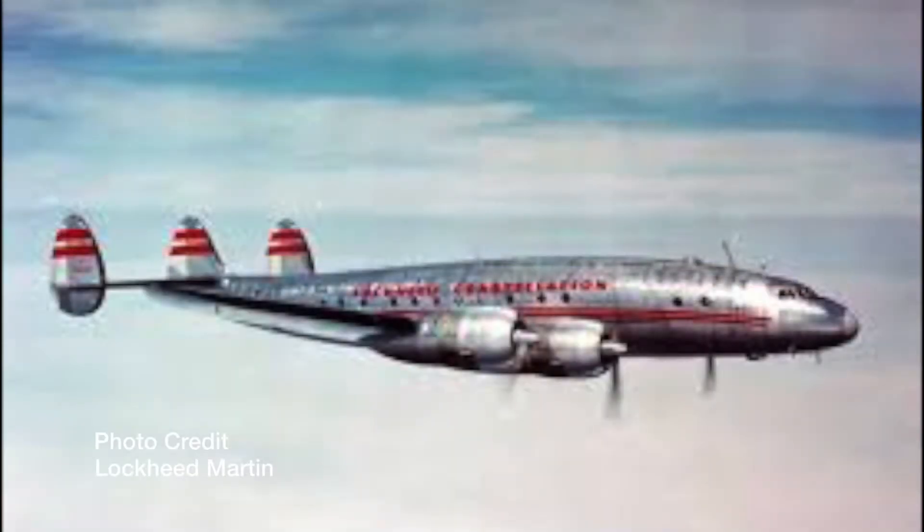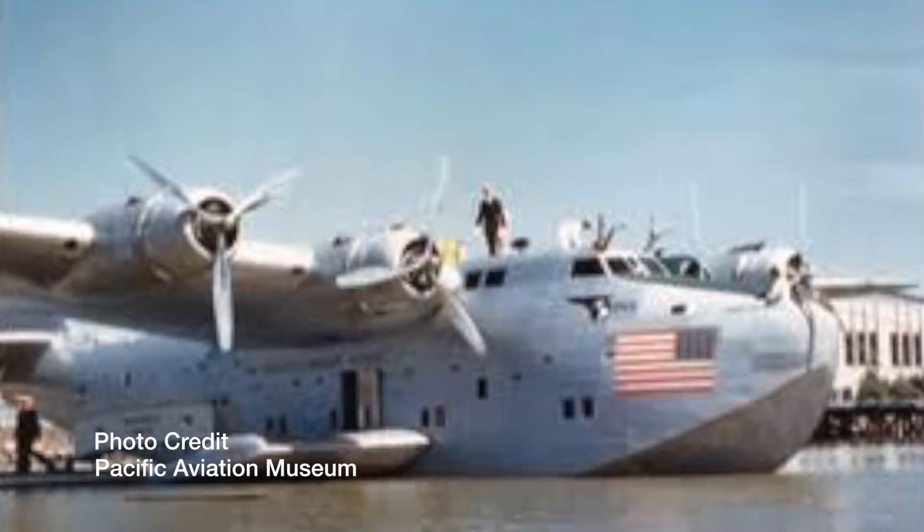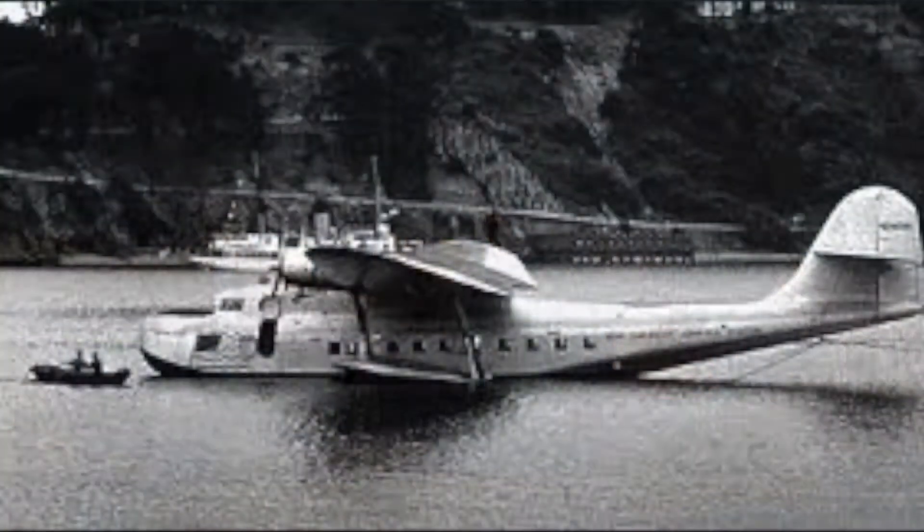Airlines needed aircraft that could fly intercontinental flights, or in the case of Pan Am, aircraft that could land where there were no runways, which helped them expand their service into the Caribbean and South America.